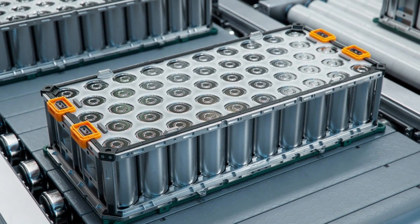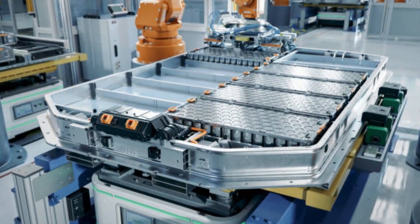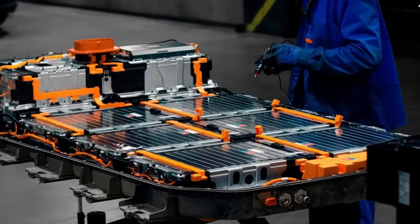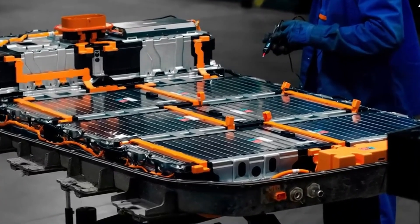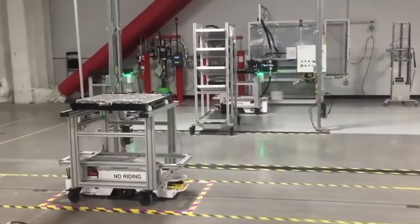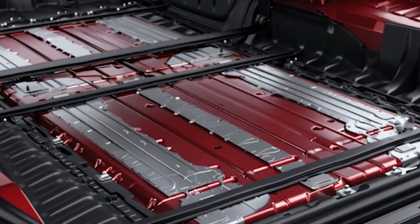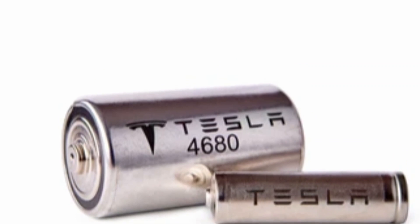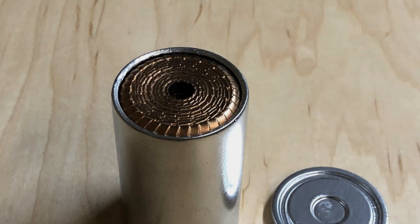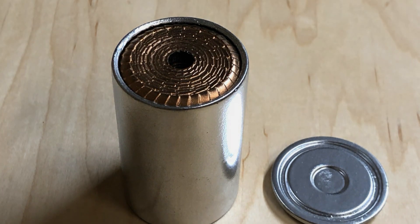Lithium-ion batteries, though effective, face challenges with energy density, charging speed, raw material costs, and sustainability. Tesla's lithium-ion batteries offer around 260 to 270 watt-hours per kilogram of energy density, which isn't enough to power future electric vehicles, heavy-duty trucks, or large-scale applications without increasing the size and weight of the battery. The 4680 battery was a step toward Tesla's ultimate goal: creating a battery that stores more energy, charges faster, lasts longer, and is cheaper to produce. Enter the aluminum-ion super battery.